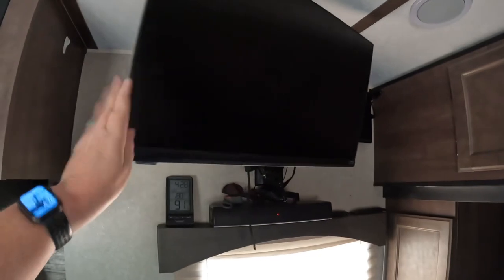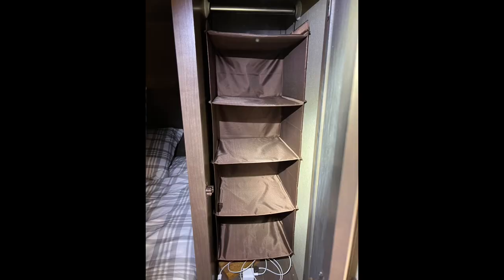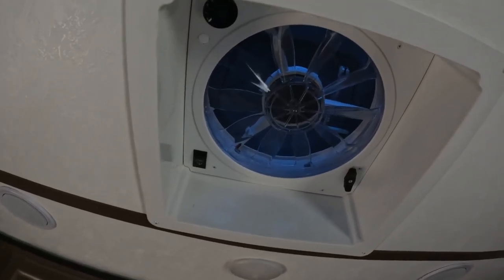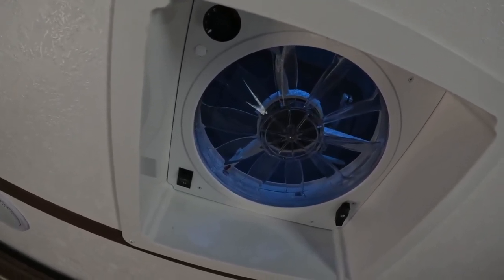It's our TV, DVD player, and soundbar. We've got closets on the side of the bed. This used to be a crummy little fan that came with the trailer that we replaced — now it's a Dometic, like what's in the bathroom, so they both match and both work great.